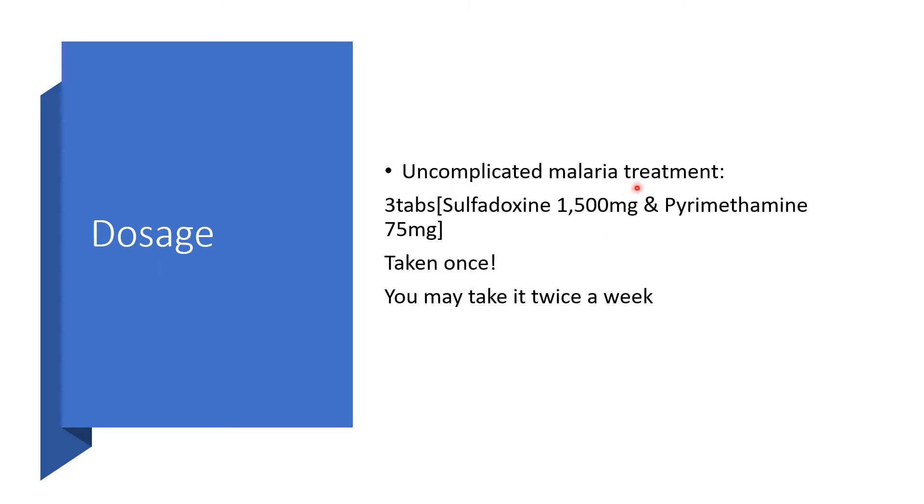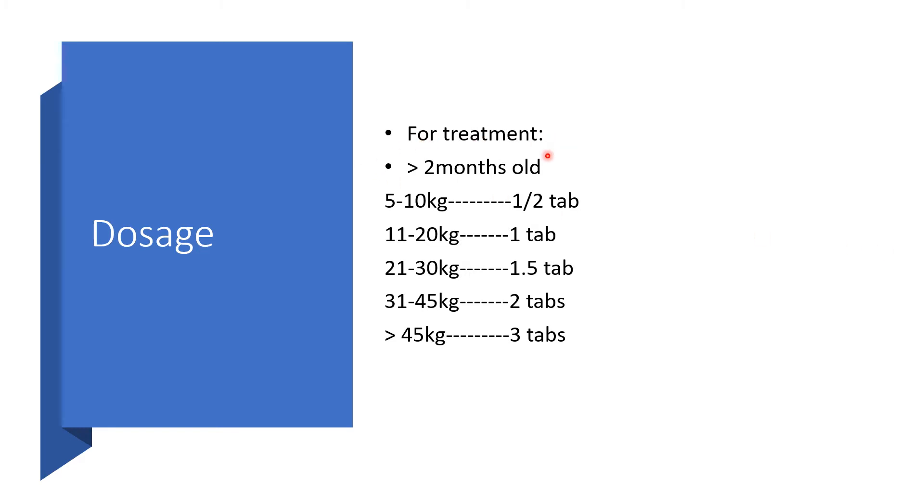For complicated malaria treatment, you can use three tablets — that is sulfadoxine 1,500 mg and pyrimethamine 75 mg — once, and you may repeat it twice a week. For treatment of children greater than two months old, the dosage will be higher than when using it for prophylaxis. For a 5 to 10 kg child, half a tablet should be taken. For 11 to 20 kg, take the whole tablet. You can pause and check the rest.